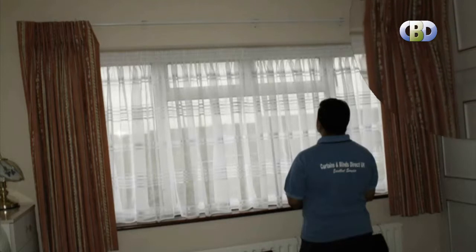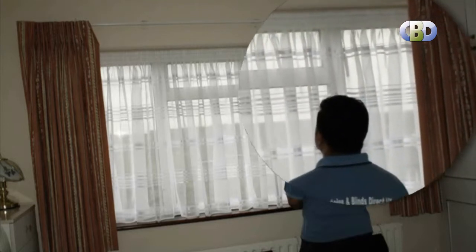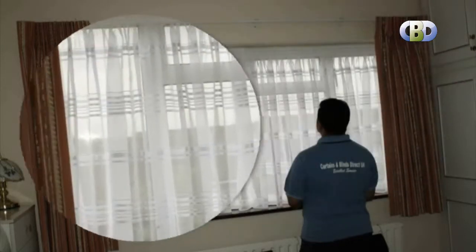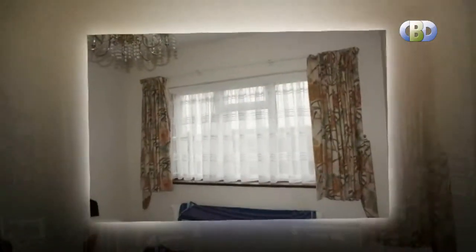Our vast collection of modern and contemporary looking designer curtains are ideal for use as bay window curtains, bedroom curtains, living room curtains and dining room curtains, and for as many uses as you can imagine. One of the easiest ways to soften the appearance and overall feel of your home is with beautiful designer curtains.